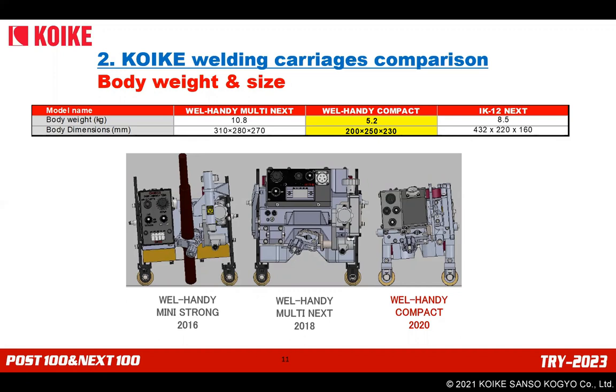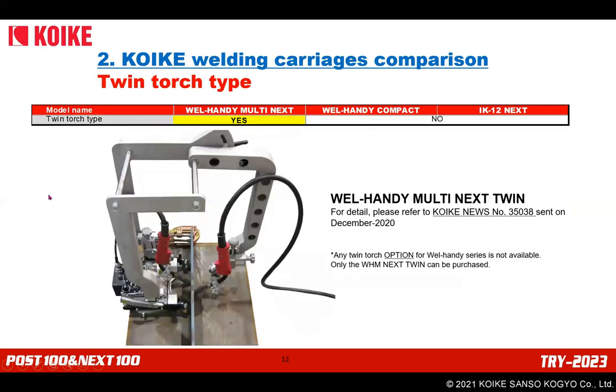Once you lift the Weld-Handy Compact by hand, you will be impressed by how light it is. Regarding the twin torch type: only Weld-Handy Multi Next has a special arm to hold two welding torches and weld both sides at the same time. The on/off signal for both torches can be interlocked. For more details, please refer to the Koike news sent in December 2020.